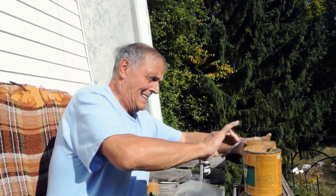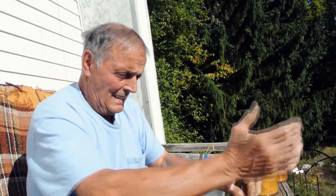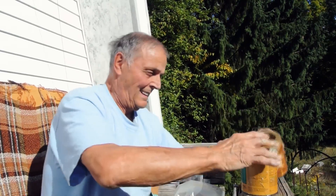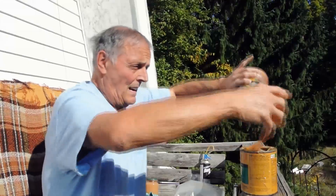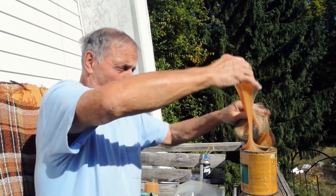Any construction worker will tell you that it's important to look after your gear, and that's exactly what this handyman's doing. He's got two tins of glue and has decided to combine them into one tin of glue. Let's see if I can get this. I do not think this will work. This is not going the way I wanted it to.